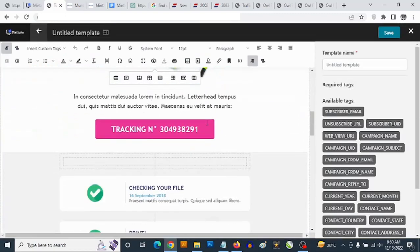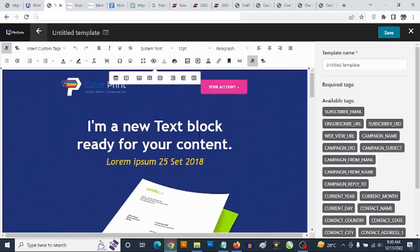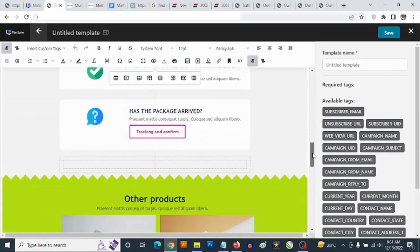As opposed to paying monthly fees to services like ClickFunnels, you won't have to pay any monthly fees in order to use the templates here, and they are 100% customizable.